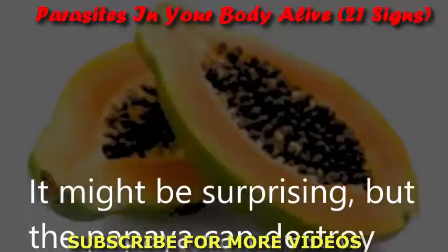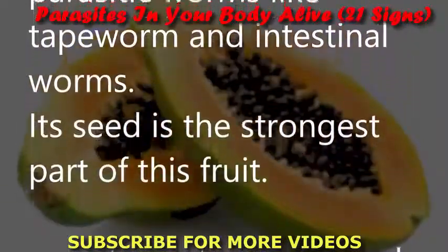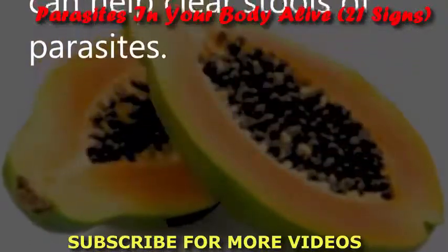Papaya: It might be surprising, but papaya can destroy parasitic worms like tapeworm and intestinal worms. Its seed is the strongest part of the fruit. A mixture of papaya seeds and honey can help clear stools of parasites.